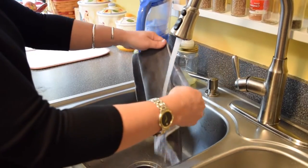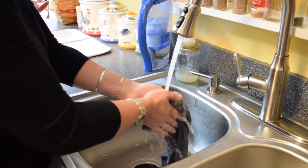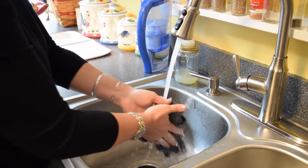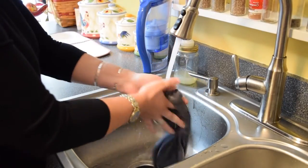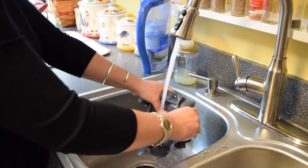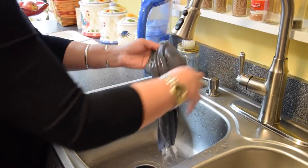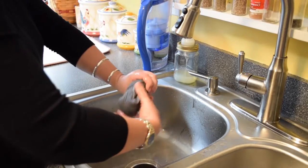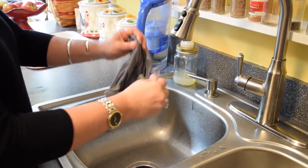In order to clean your Norwex products, you just want to use your sink. I use hot water. Hot water helps the fibers to expand, and you just rub the fibers together against themselves. And that's all you have to do.